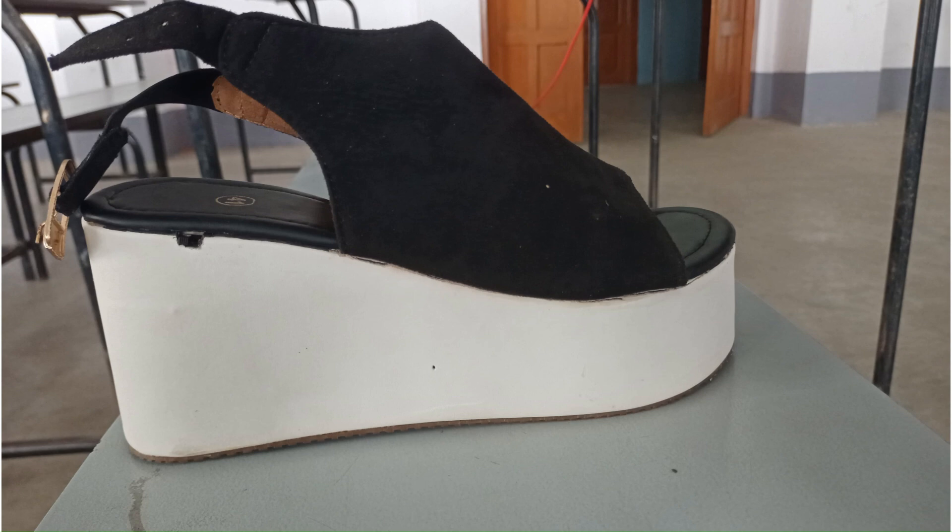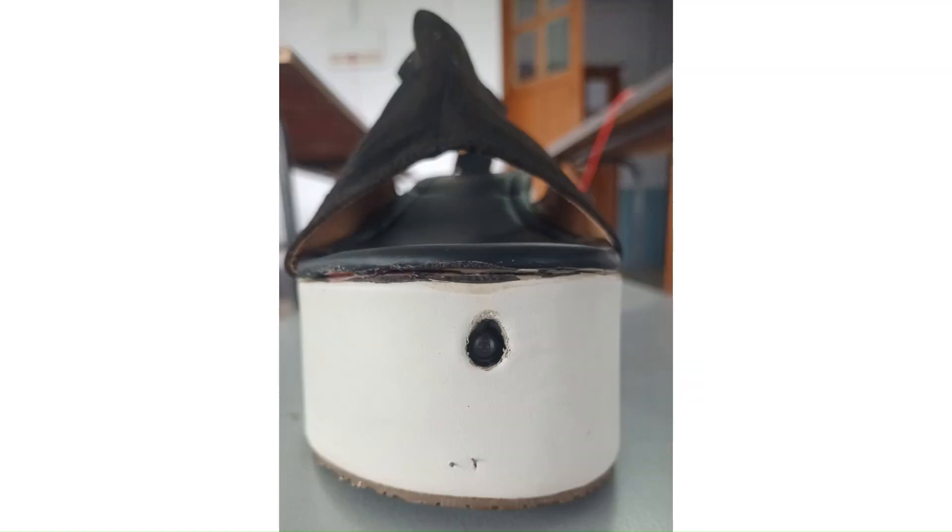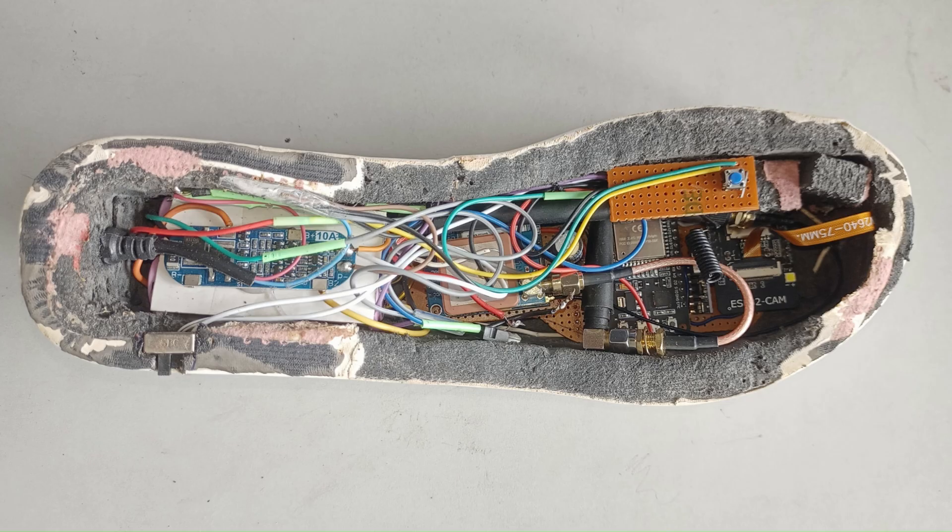Here is the side view of the shoe. From this angle, you can see the power button. This is the back view showing the charging point. Here is the front view of our model where the camera lens is clearly visible. And finally, this is the top view which reveals how all components have been securely placed inside the shoe, ensuring durability and pressure resistance.